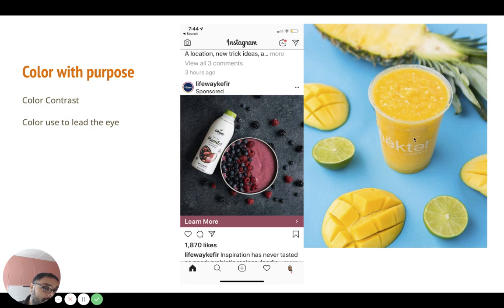Here's color with purpose — highlighting that yellow and contrasting it with a nice blue background using brand colors. And over here we're celebrating the color of the berries. Instagram automatically picks that color bar for you because it detects you're doing that.